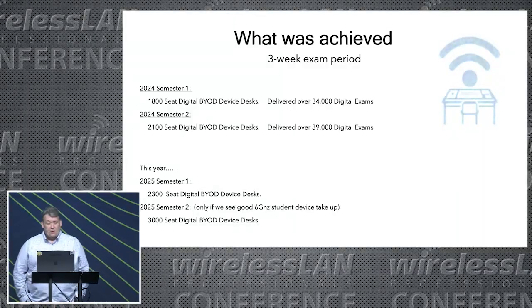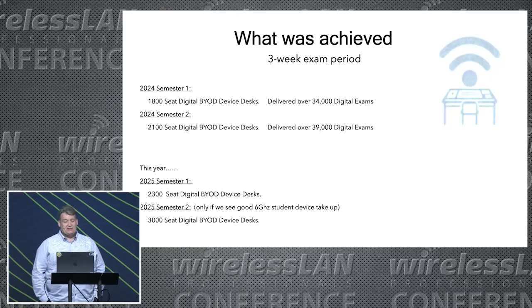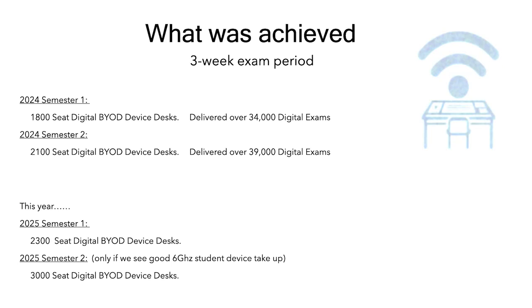So what was achieved last year? The university delivered over 34,000 digital exams in semester one and over 39,000 digital exams in semester two. This year they want to go even bigger — they want to go for 3,000 digital seats — but that's really going to depend on whether we get the 6 GHz take up.